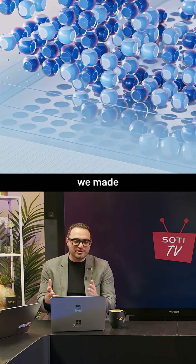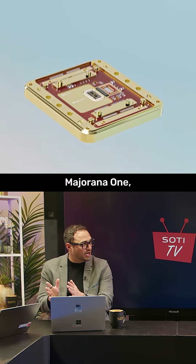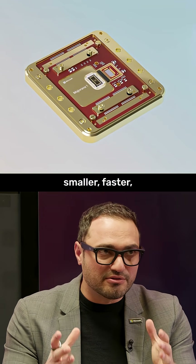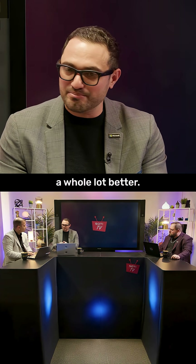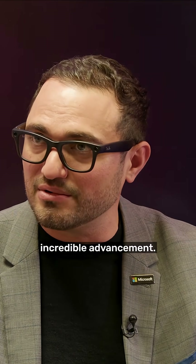The advancements we made with the topological core Majorana 1 are pretty amazing — it's smaller, faster, takes on more qubits, manages errors a whole lot better, and is less error-prone. Which is an incredible advancement.